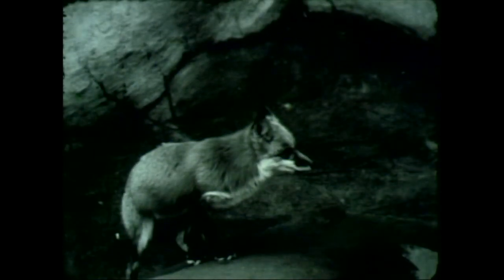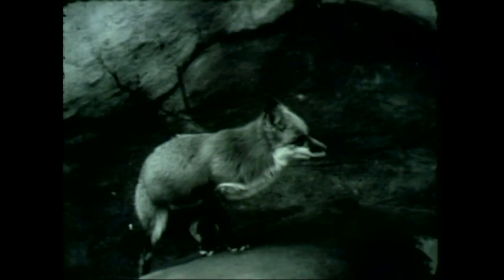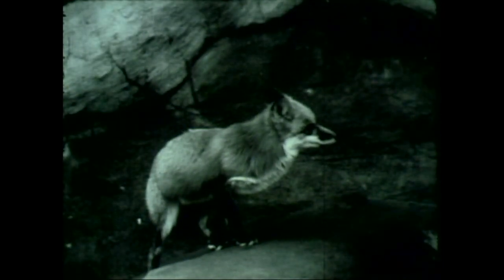The fox, like the opossum, has long-haired fur, and consequently fox furs are not in the height of fashion. As one fur buyer expressed it, fox fur is worth almost nothing.